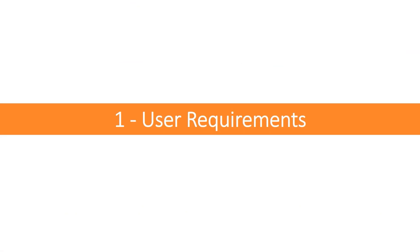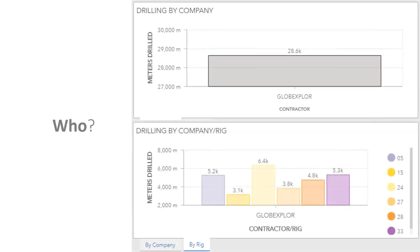We started with the requirements, which are of two types: user requirements and data requirements. For user requirements, the very first ask was an easy way to see the total number of meters drilled. The second was to see what companies and what specific machines were drilling on the property. The example on the slide shows a real contractor and the different rigs owned by that contractor — so they wanted to see something like that.